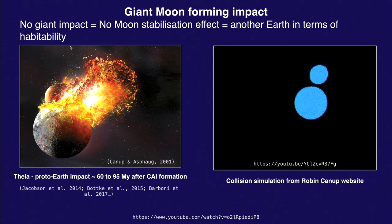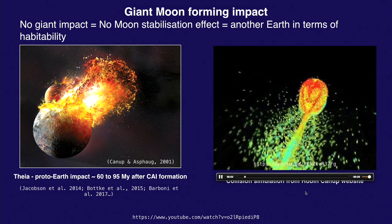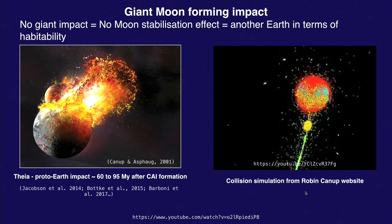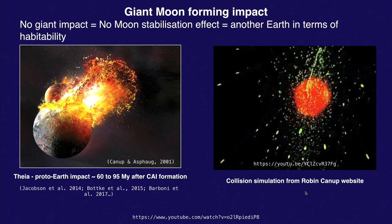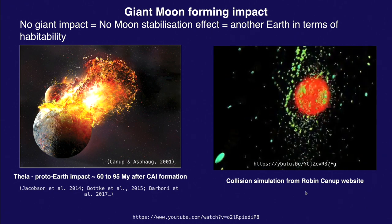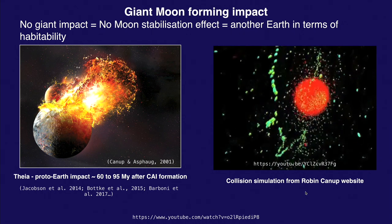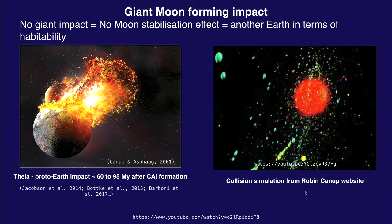This is an animation that shows how it happens. This is a YouTube interview by Robin Canup, who came up with this theory that explains very well why it's so important to have a Moon to basically stabilize everything that's happening on Earth.